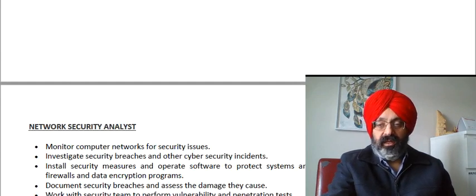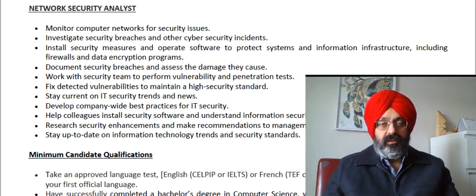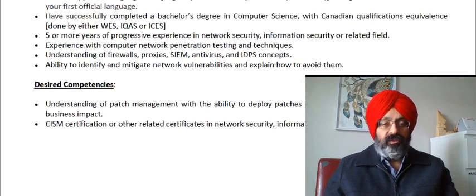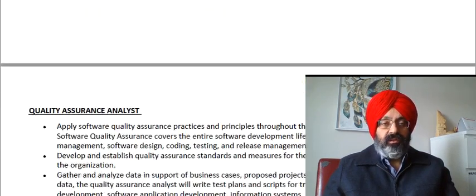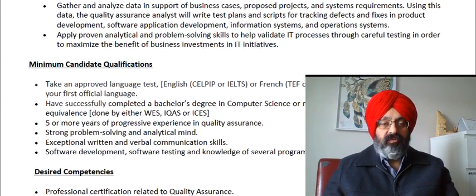Next is Network Security Analyst. This covers computer securities and network issues. The minimum candidate qualifications are the same. The third position is QA Analyst, also typically the same profile.